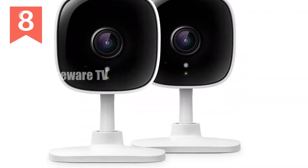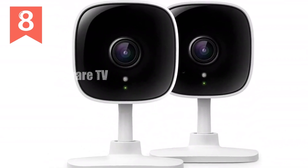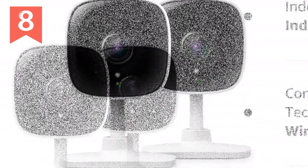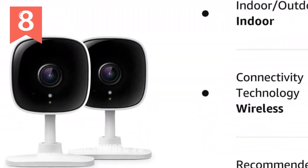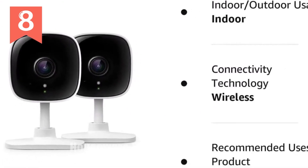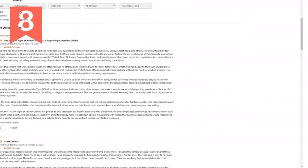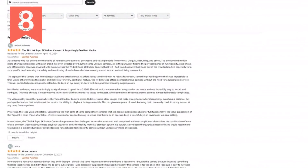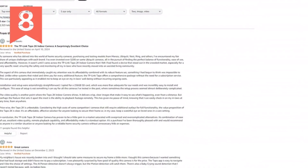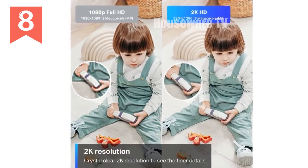Enhance your home security with the built-in siren, warding off potential intruders. Never miss a moment with night vision up to 30 feet, ensuring clear visibility even in low-light conditions. Control the camera remotely with the intuitive mobile app, allowing you to monitor your home from any location. Enjoy device sharing to grant access to multiple family members, making it effortless to keep an eye on your little ones. Elevate your home security with the TP-Link Tapo 2K Security Camera.